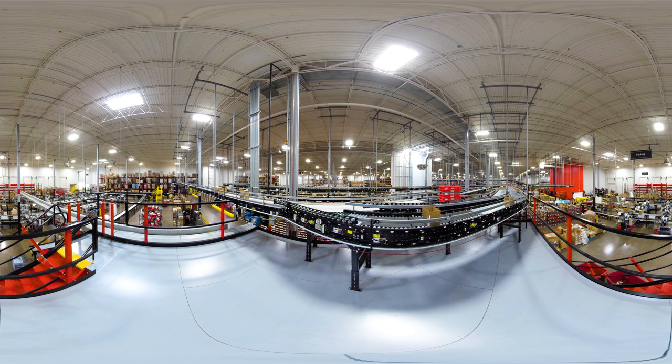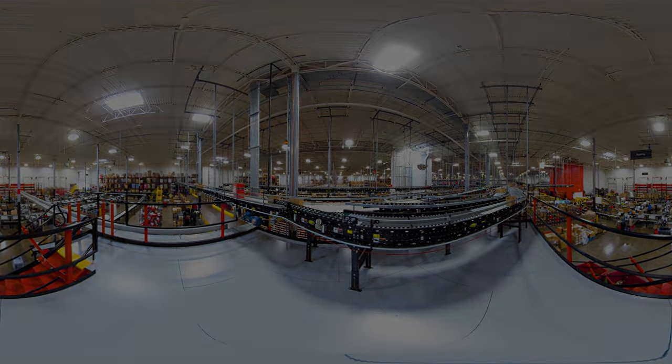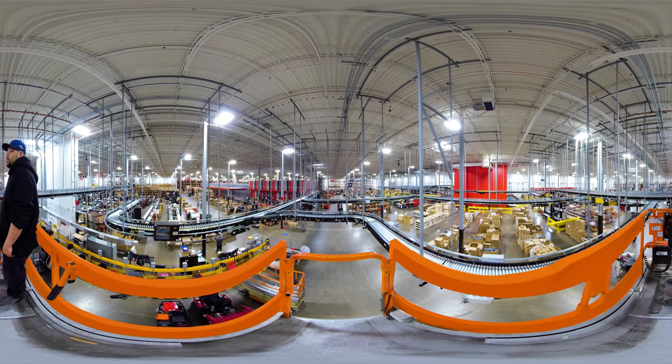Our innovations make buying parts on our website and mobile app easy, fast, and even kind of fun. Plus, we ship all in-stock orders the same day. Sounds too good to be true, right?